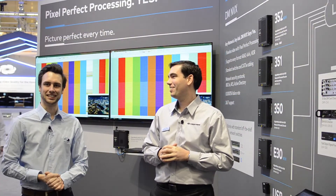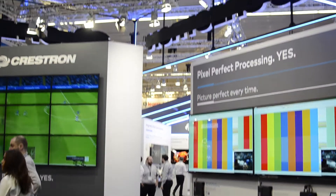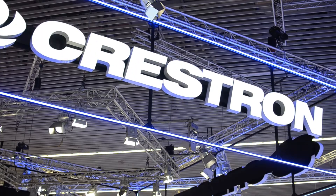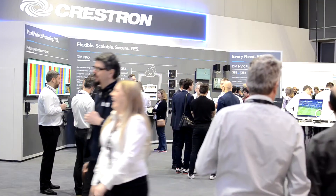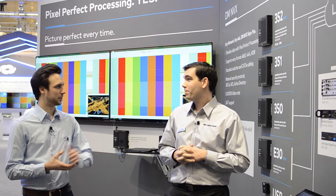We're here with Alex at the DMNVX booth. So tell us a bit about it. This is the DMNVX with the new unveiling of pixel-perfect processing. Pixel-perfect processing is a firmware update to all existing DMNVX units, as well as an unveiling of new products that we're offering with the technology as well.